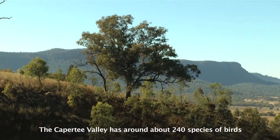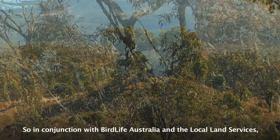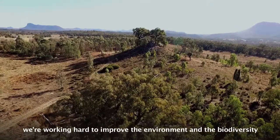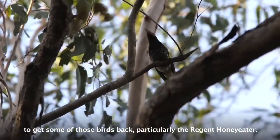The Kapiti Valley has around about 240 species of birds and 10% of them unfortunately are endangered or threatened. So in conjunction with BirdLife Australia and the Local Land Services, we're working hard to improve the environment and the biodiversity to get some of those birds back, particularly the Regent Honeyeater.